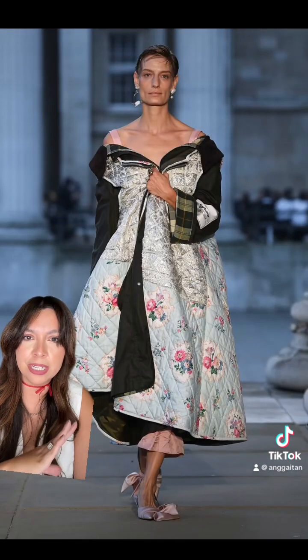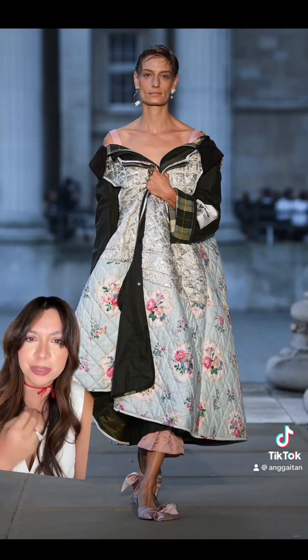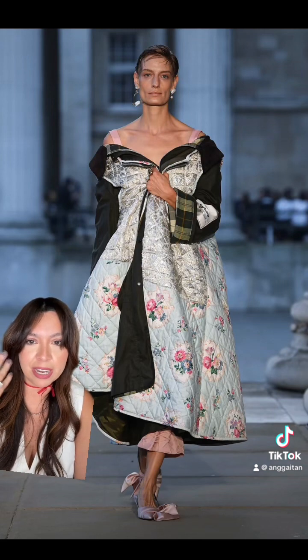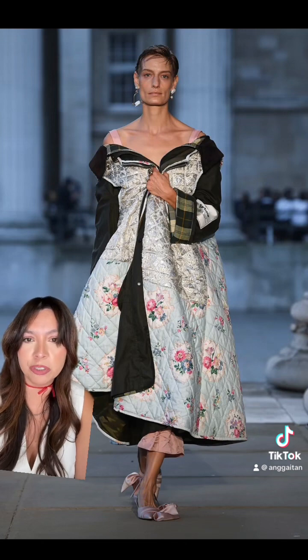When I saw this look, I thought of Sarah Jessica Parker. To me this is very Carrie Bradshaw. I have a vision — I could see her wearing this running through the streets of New York.